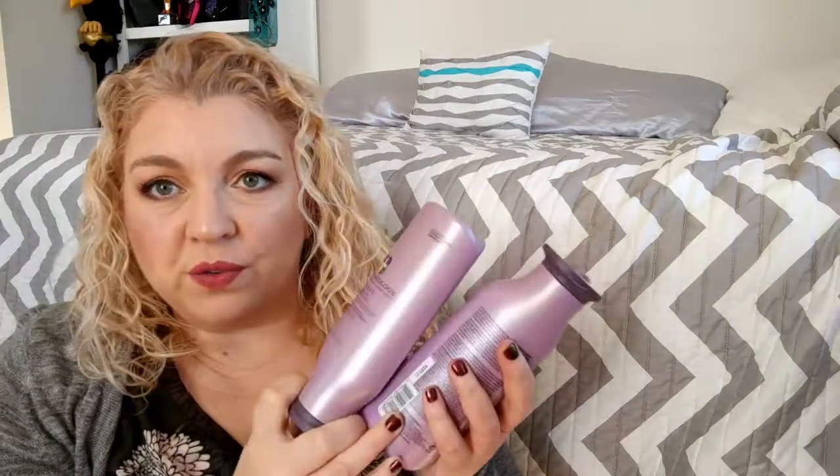This is such a good deal because I priced it out. If you're going to get the conditioner alone in this exact same size — 8.5 fluid ounces — it's $30. The shampoo is $28.50 for this size. So that's already over $50. And this color fanatic spray that's been working magic on my hair — that's $26. So these items alone are over 70 bucks.